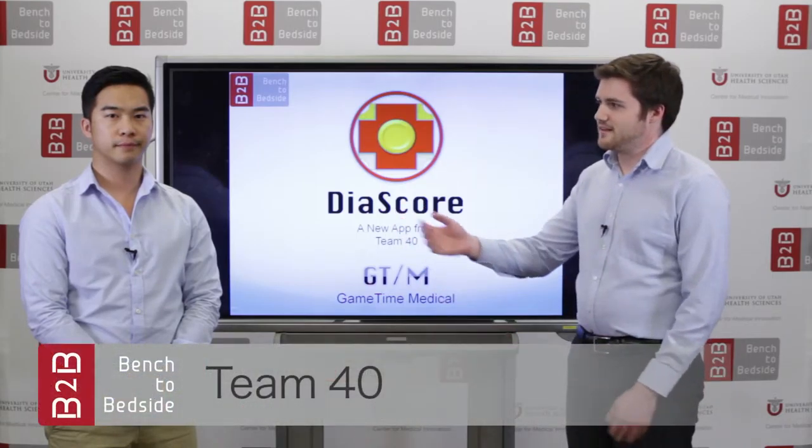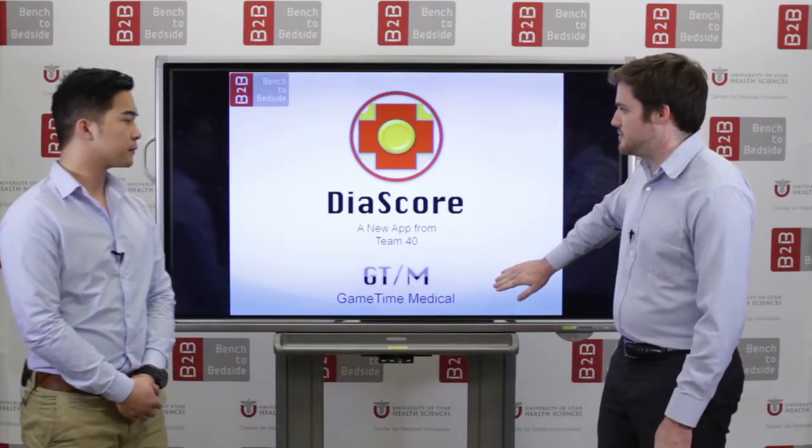Hi, I'm Tyler Jarrett. This is Alex Oh. We're from Team 40 and we're going to be talking to you about Diascore, our new app for managing diabetes mellitus.